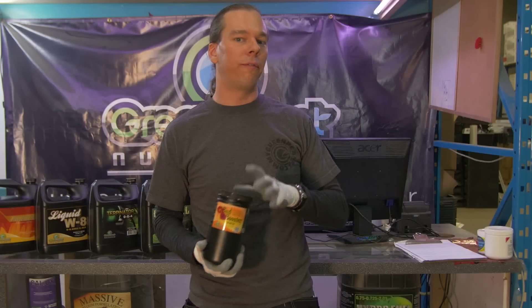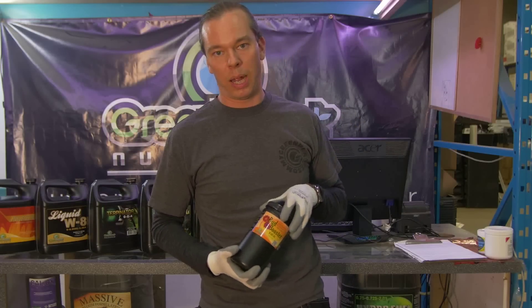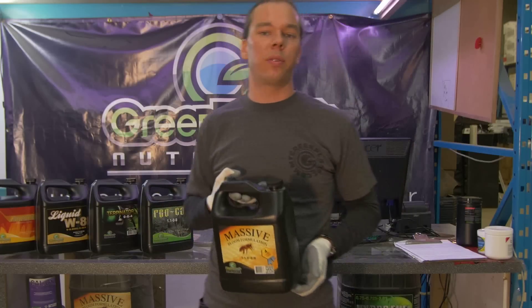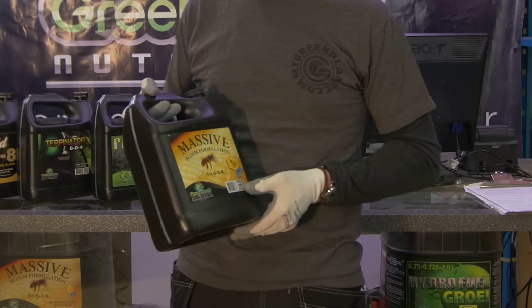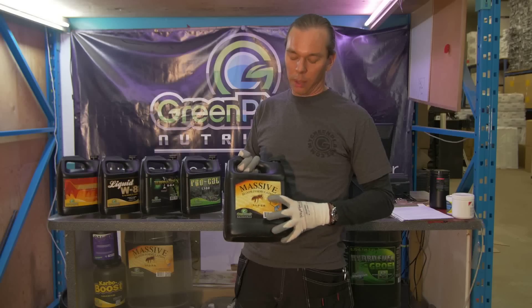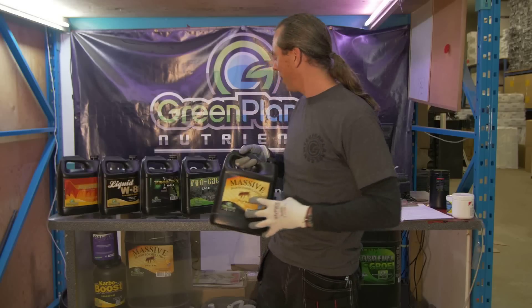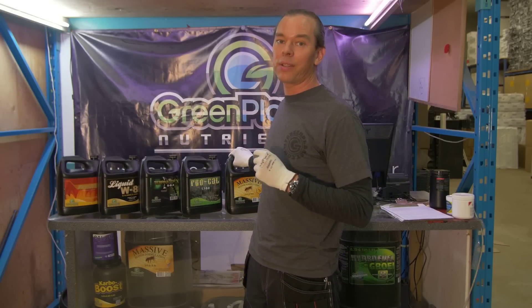If you're not on a very tight budget, you can look at some of the higher-end bloom enhancers on the market. Definitely without a doubt, Massive is the most highly praised flowering additive that I've ever sold — it is by far my favorite. It contains all kinds of beautiful things that come from nature's pollinator of flowers, bees. They provide all kinds of natural hormones that enhance flower production.